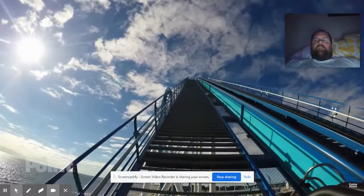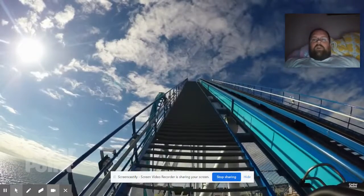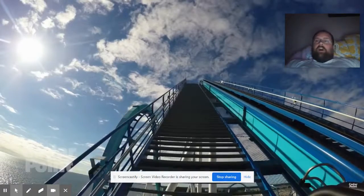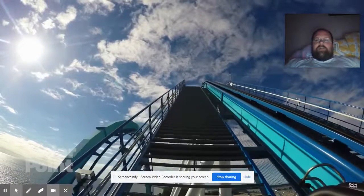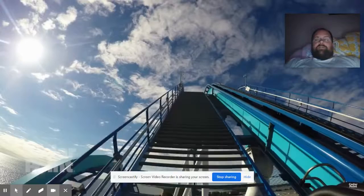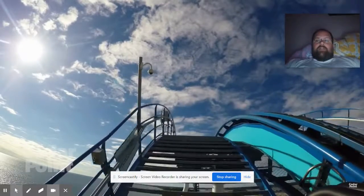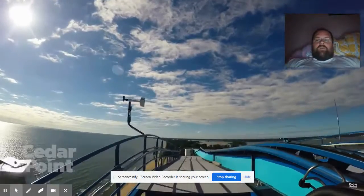This is one of the newest and biggest rides at Cedar Point. As I mentioned, I'm not the largest fan of heights or necessarily roller coasters, but we had to try this one out. Going straight up — look at that!